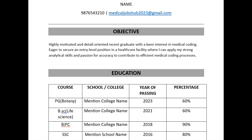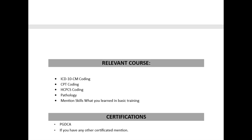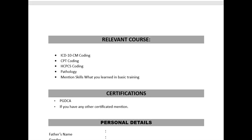For the non-certified with training candidate, the objectives and education remain the same. In technical skills, I have removed the computer skills section. I have added one more point — relevant course. In the basic training, you learn ICD-10 guidelines, diseases, procedures, and a few pathology topics. Whatever you learn in training, you can mention here. Certifications, personal details, and declaration are also the same. The trained CV differs from the non-trained only by the addition of the relevant course section.